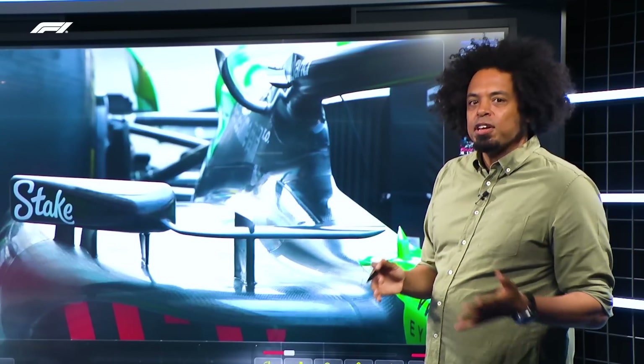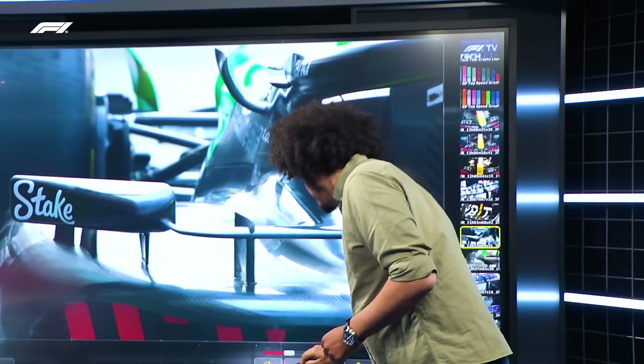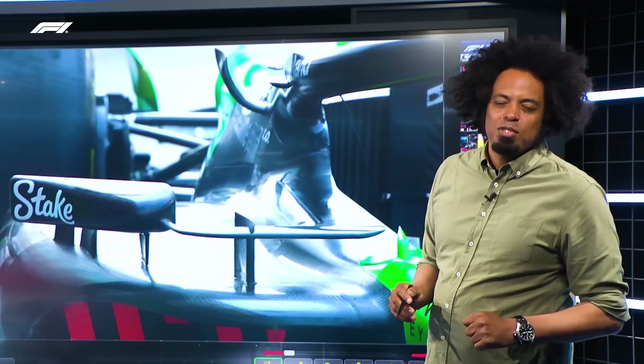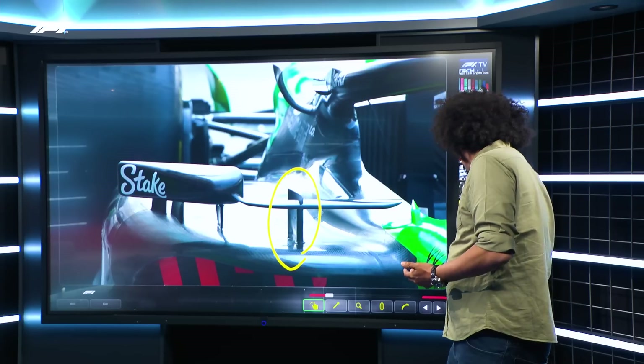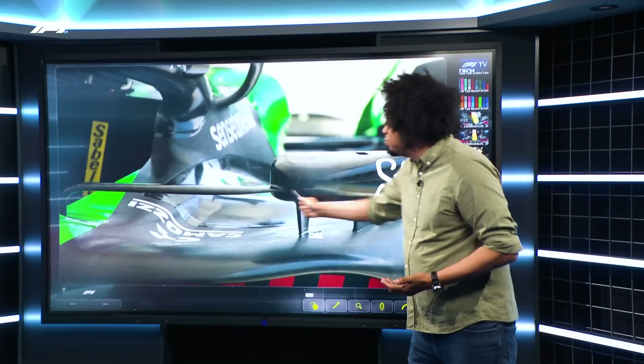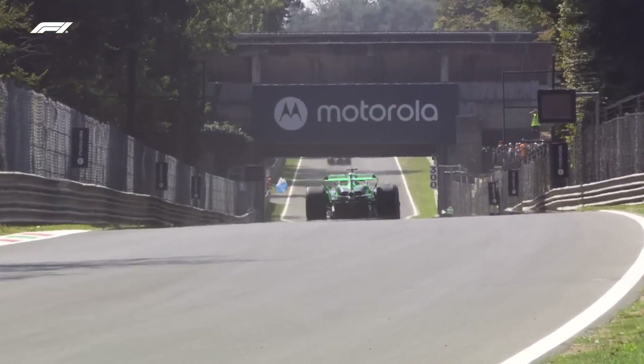Then you start looking at other areas of the car, because some teams have upgraded in slightly different ways. Sauber made a really interesting upgrade — this extra element in the mirror support. That's something they're doing to condition the flow and channel the airflow over the top of their side pods. You compare that to the old specification, and there's nothing there — so you can't compare nothing with something.